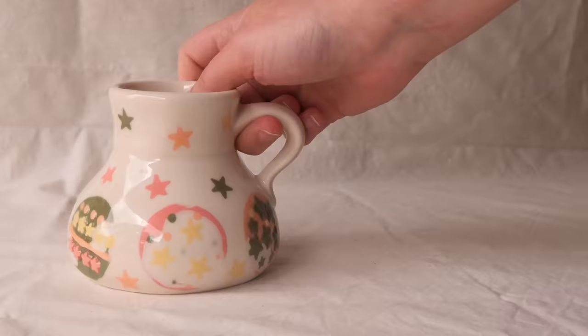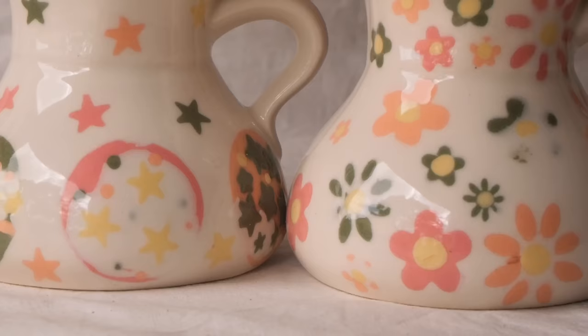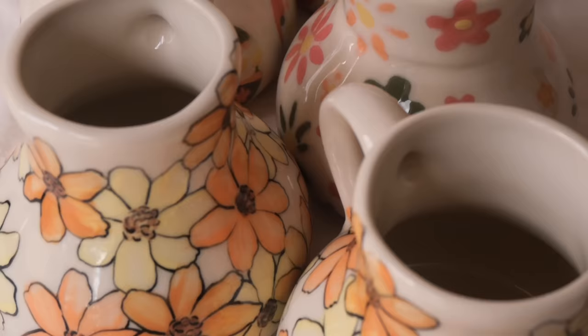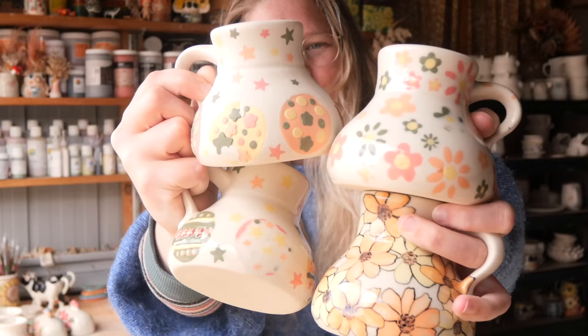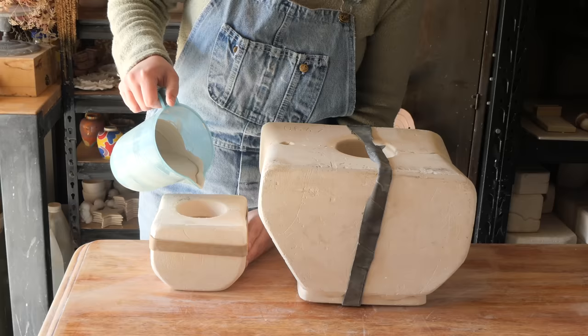I am just totally obsessed with this mold. I think it's such a great shape — as Sarah said, it is so satisfying to hold. It is such a great vessel to work with and to design on. I hope you liked this week's video. Let me know what you think of the mold in the comments. And here is your sneak peek to the 100th mystery mold of the Gumtree Mold series. I will see you next week. Thank you so much for watching.